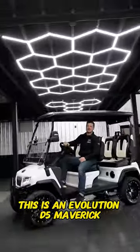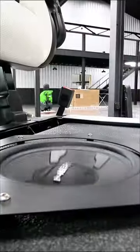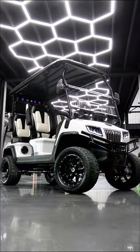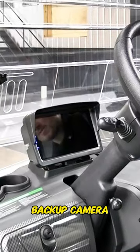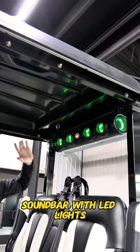This is an Evolution D5 Maverick, and we just took it to the next level for a customer. Let's check it out. We have a touchscreen with backup camera, luxury cushions with flip-down armrest, and a soundbar with LED light.